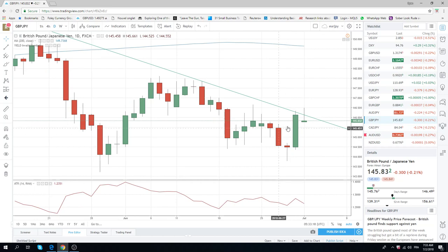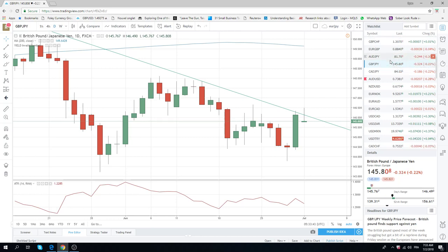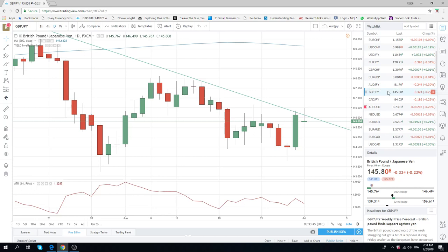Sterling Yen had a big, big green day yesterday, and we're looking at these sort of bigger highs. But the early action is left-hand side. We will be trying some light shorts through these levels in a momentum style bias with really tight stops — not marrying anything. Sterling Yen and CAD Yen.